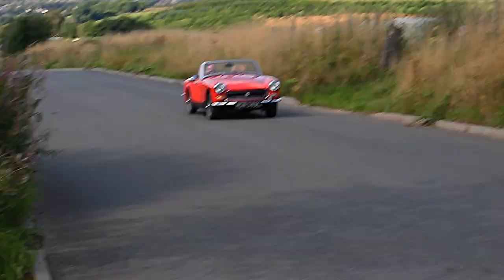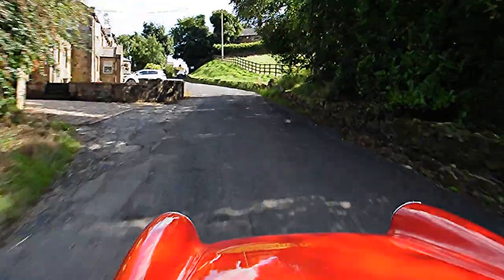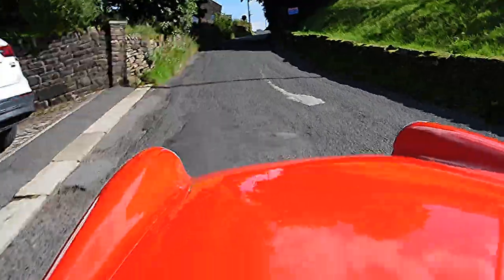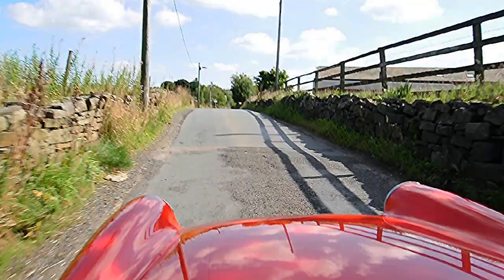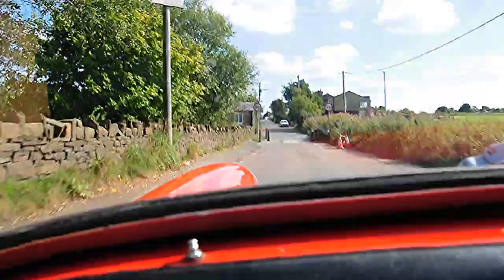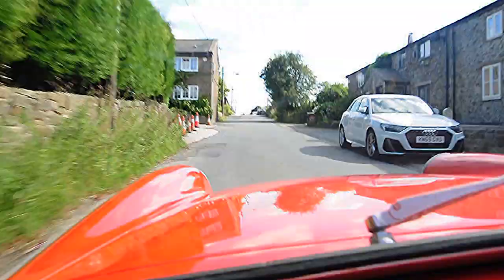Bolton and Blackburn in the distance. And here we are, climbing up to go back the other way. Hands over the top — hands over the top again.